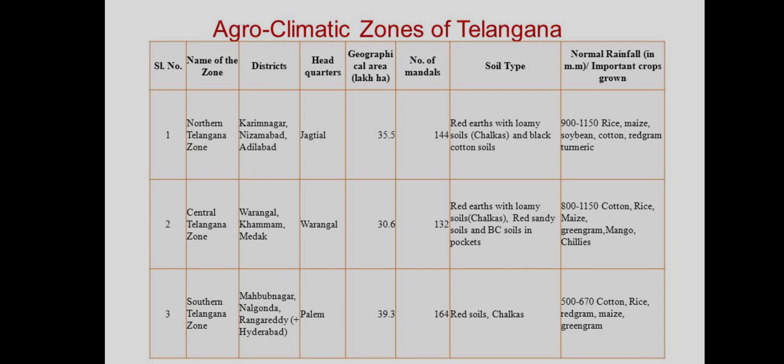First: Northern Telangana Zone. Districts: Karimnagar, Nizamabad, Adilabad. Headquarters: Jagtial. Geographical area: 35.5%. Number of mandals: 144. Soils: red soils with low soils and black cotton soils. Rainfall: 900 to 1150 mm. Crops grown: rice, maize, soybean, cotton, jowar, gram, and turmeric.